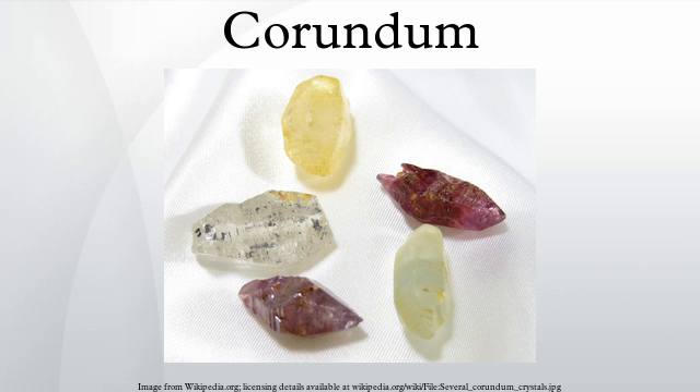Other occurrences are as masses adjacent to ultramafic intrusives, associated with lamprophyre dikes, and as large crystals in pegmatites. It commonly occurs as a detrital mineral in stream and beach sands because of its hardness and resistance to weathering.